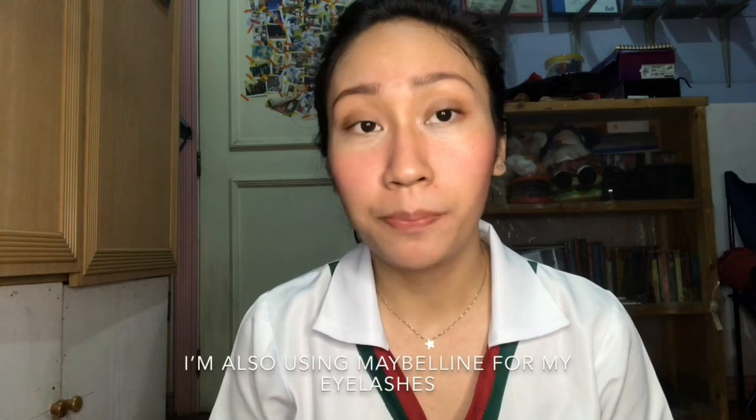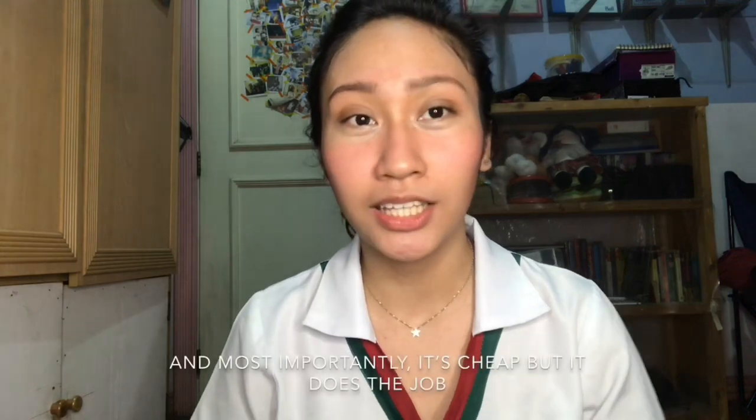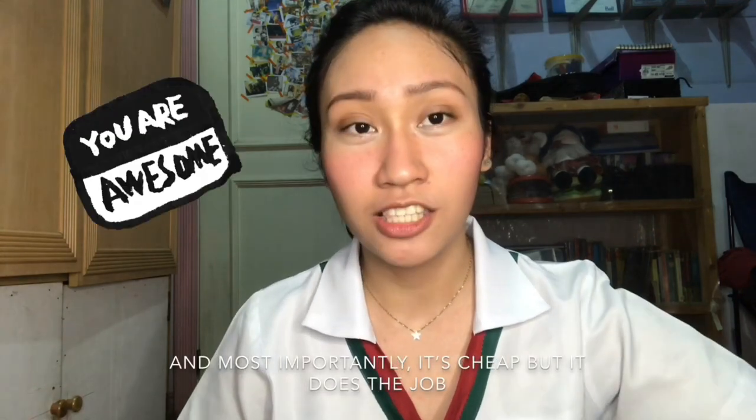Next is yung eyelashes. I'm also using Maybelline for my eyelashes. This one is really good — Hypercurl Volume Express Waterproof Mascara. Ginagamit ko siya kasi maganda yung mga reviews niya. And most importantly, it's cheap but it does the job.